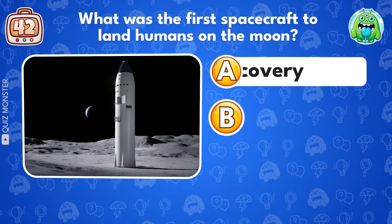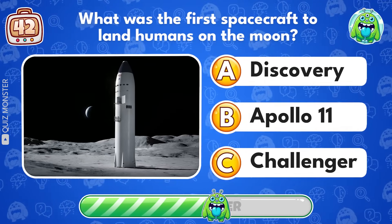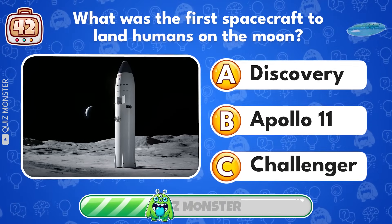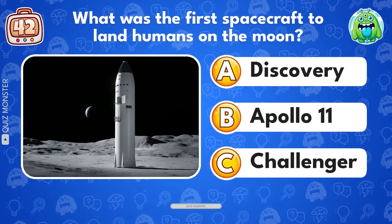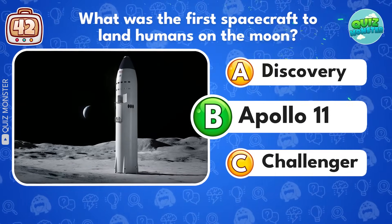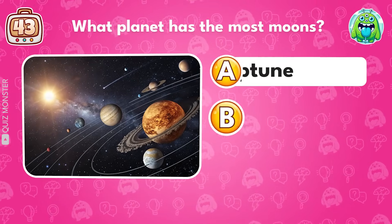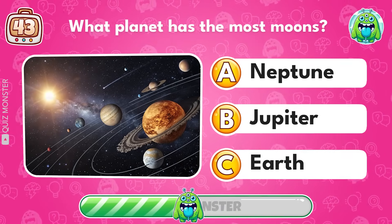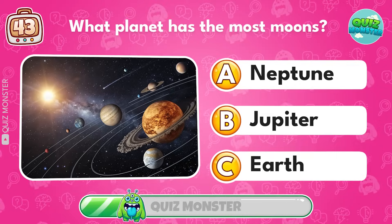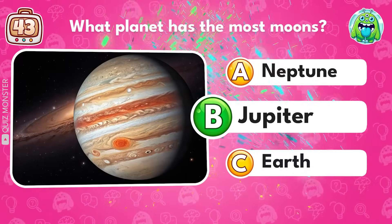What was the first spacecraft to land humans on the moon? Apollo 11! What planet has the most moons? Jupiter!